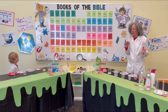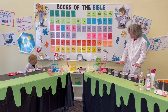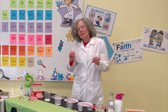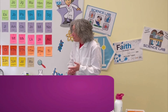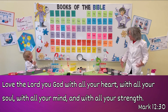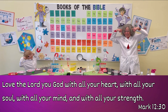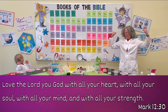While we wait for our experiment to happen, this experiment reminds me of a verse in the Bible. It comes from the New Testament, from the book of Mark, chapter 12, verse 30. And it says: Love the Lord your God with all your heart, with all your soul, with all your mind, and all your strength.